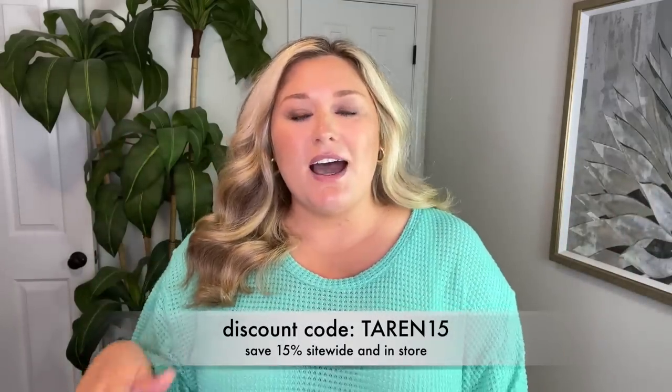They always give me a discount code for y'all — Taryn15 will save you 15% site-wide and in store too if you're local. It's an ongoing code, a standing code forever. It's not just for when videos go live so you can shop anytime you want. They use me a lot for YouTube videos, obviously modeling for their website. I just have a good time working with them and it's bonus points that I genuinely love the clothes.